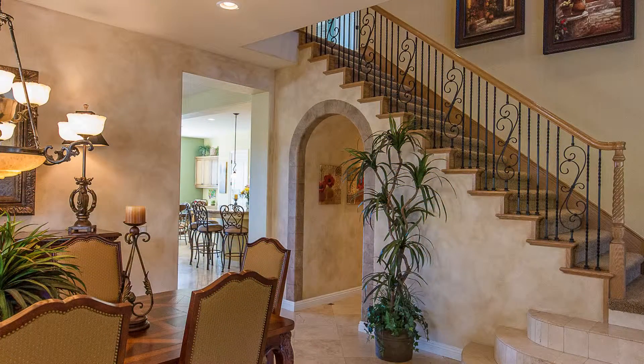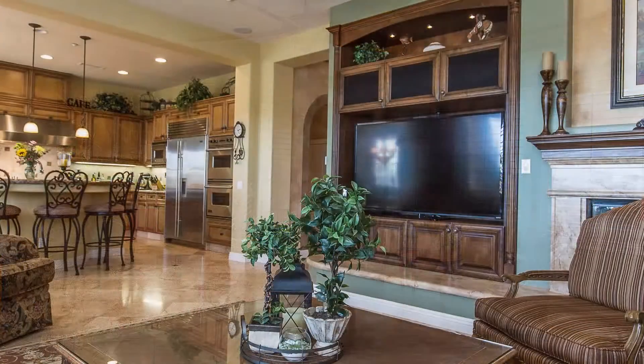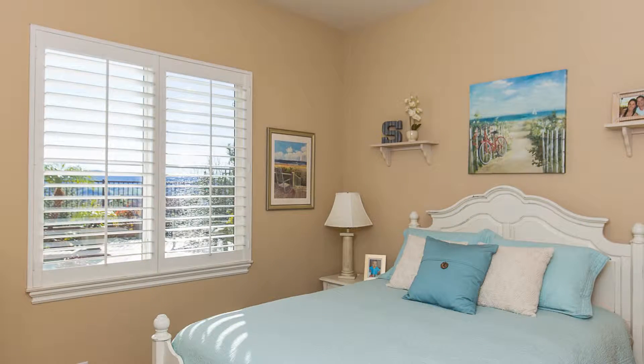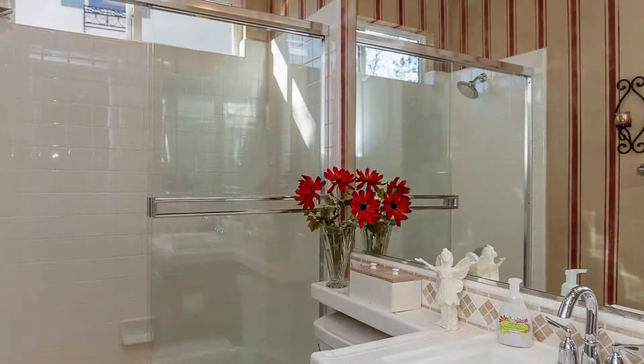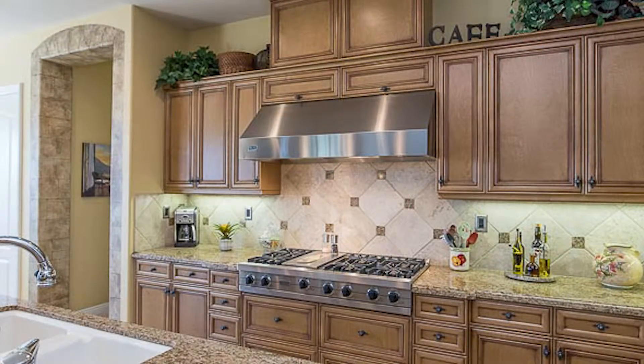This is an incredible property, it's called an Encantata Tuscan style Monterey. It's five bedrooms, four and a half baths, just a little under 3,900 square feet. It does have a full bedroom and one and a half baths downstairs, a very large kitchen family room with a nook and a walk-in pantry.